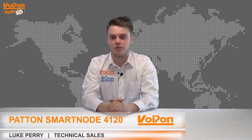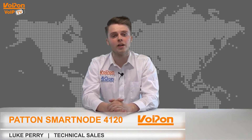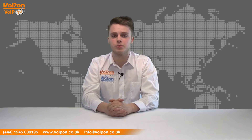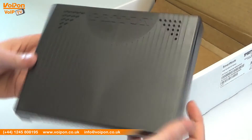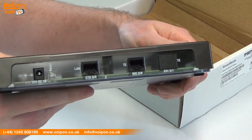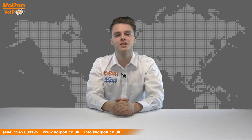Hello and welcome to VoIPTV, VoIP on Solutions Video Product Review Channel. I'm Luke Perry, part of the technical sales team at VoIP on Solutions and our sister company Forgion, both leading distributors of communications equipment serving customers worldwide. Today we're going to look at the Smartnode 4120, an ISDN BRI gateway from Patton. So let's get started.